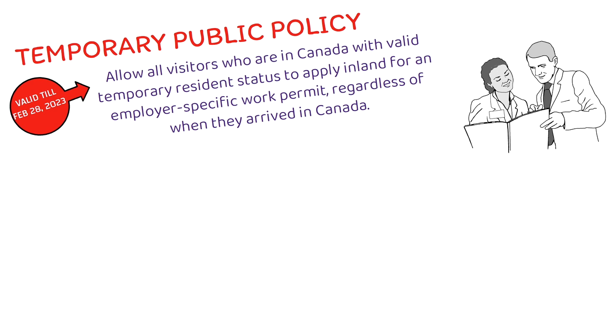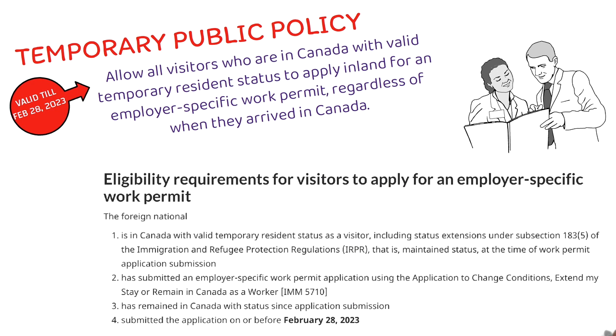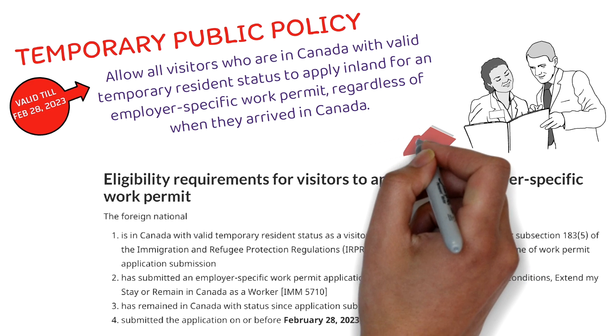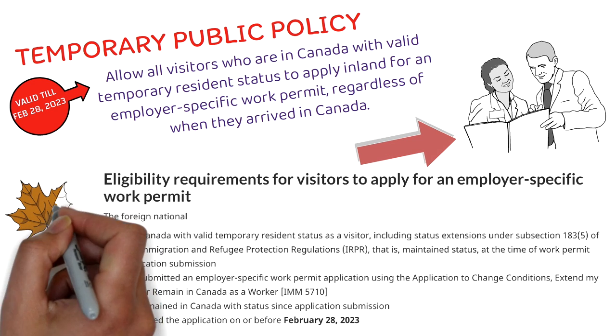When we say employer-specific work permit, it means you need to have a job offer — it won't be an open work permit. The eligibility criteria are: you must be in Canada with valid temporary resident status as a visitor, or maintained status at the time of application submission. You must submit an employer-specific work permit application using form IMM 5710, remain in Canada with status since submission, and apply on or before February 28, 2023.